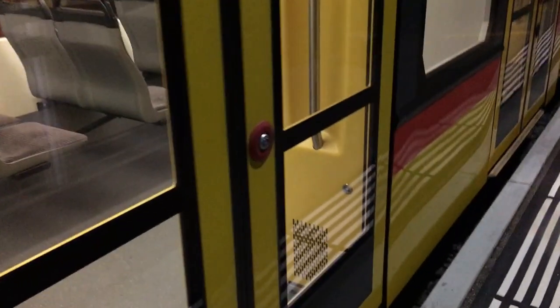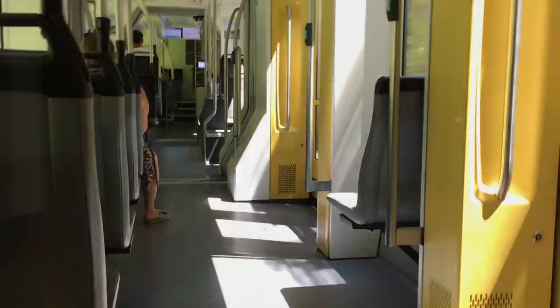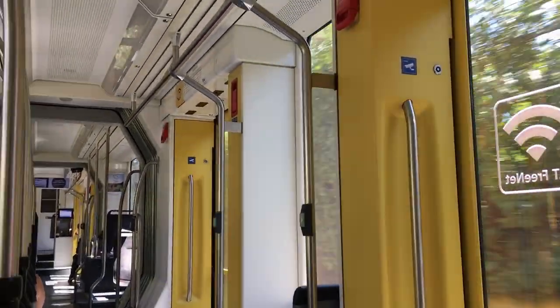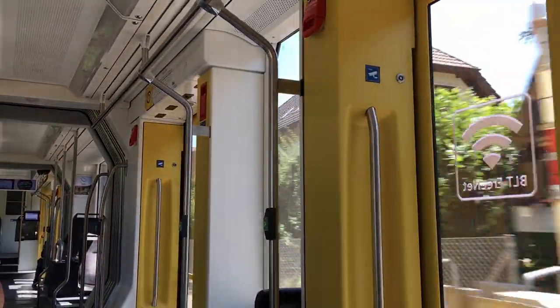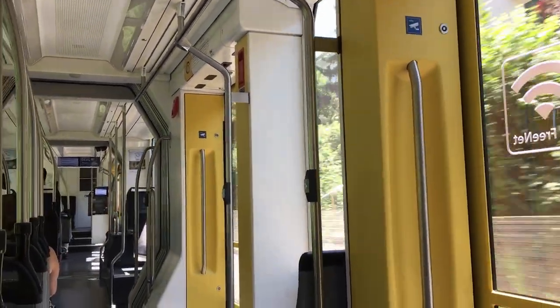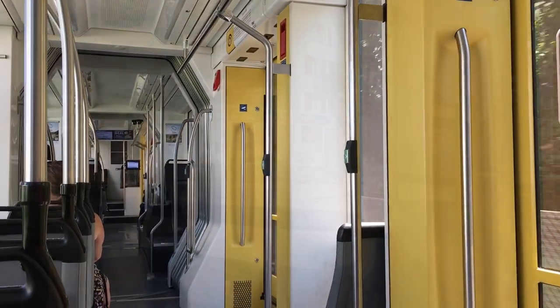Let's talk about these Stadler Tango trams. In my opinion, they're one of my favorite trams in the world, as they're modern and I love BLT's color scheme — it just really fits for me. Another thing is that these trains supposedly feature Wi-Fi, although it's really never worked for me. Here is a quick look at the interior of the tram. As you can see, these trams are quite modern, with excellent wayfinding and pretty decent and comfortable seats. Overall, these trams are really nice, and I'd love to try them in other places in the world.